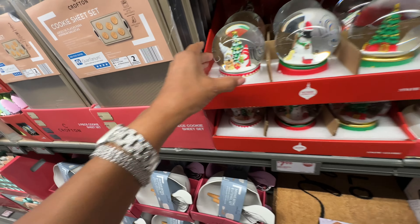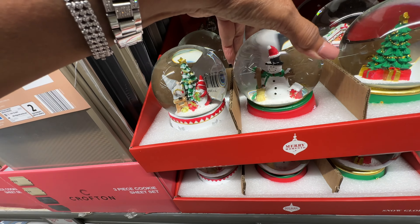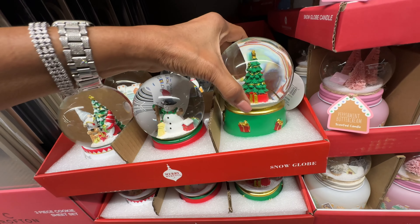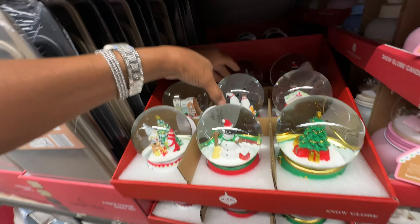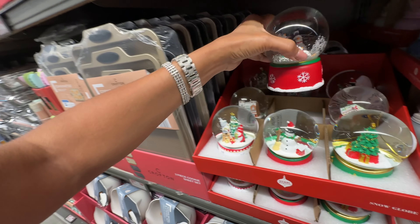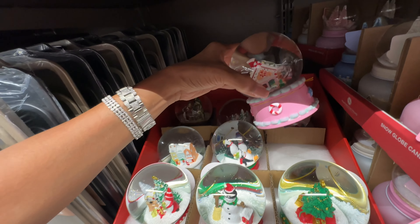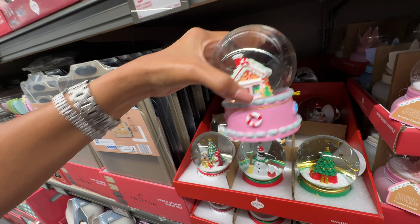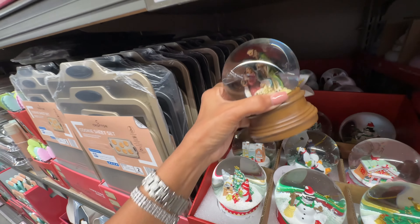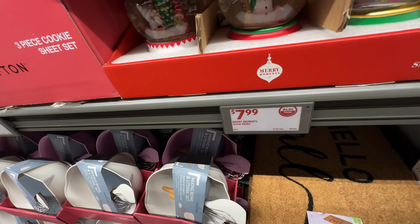Look at these snow globes — they have gnomes, a snowman, a Christmas tree with a present. Look at the bottom! They also have the penguin. Over here they have a house, a snowman, and look — they have Baby Jesus too! All of these are eight dollars.